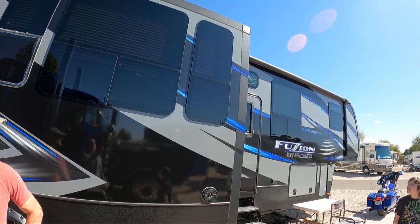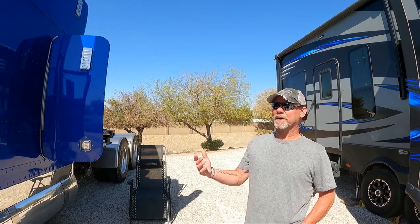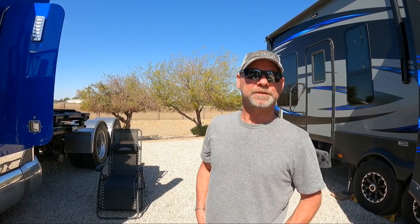This is Don and he's from Saskatchewan, Canada. He pulls this with a 2000 Peterbilt. And how is it towing with this? It's good, I like it. For mountains, it pulls a lot better than a one-ton pickup.